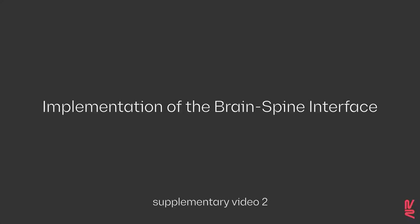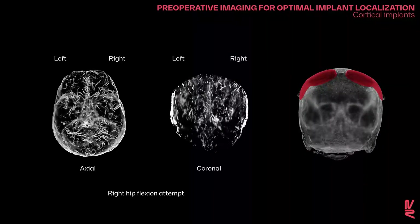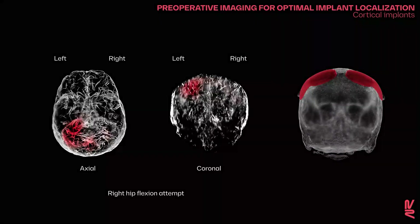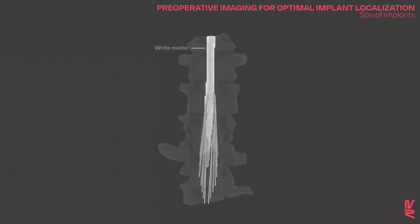Pre-operative planning procedures were used to optimize the positioning of recording and stimulation implants over the brain and spinal cord. Pre-operative imaging of brain activity during attempted movements of the lower limb identified the region most responsive to the intention to move. The optimal position of the paddle lead was identified using a personalized computational model of the spine, elaborated from high-resolution structural imaging. The final location was optimized intraoperatively based on electrophysiological recordings.